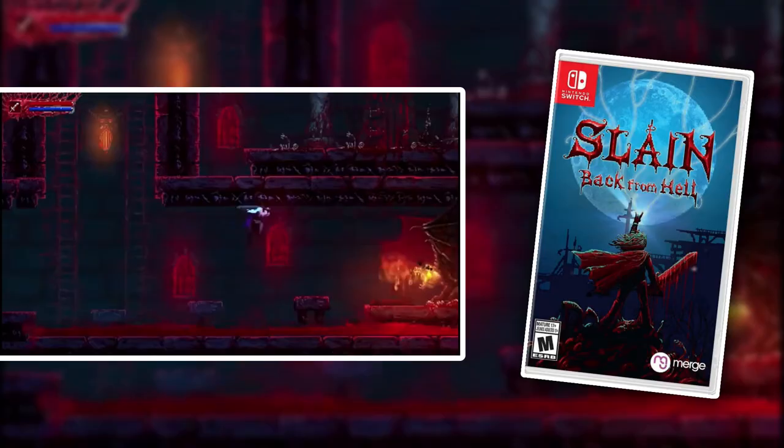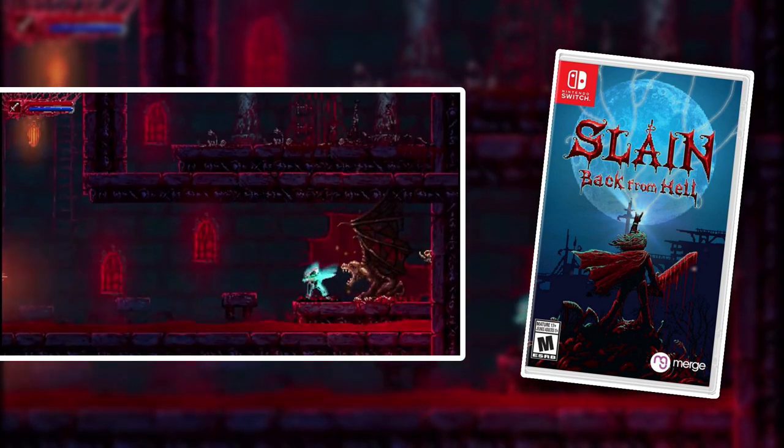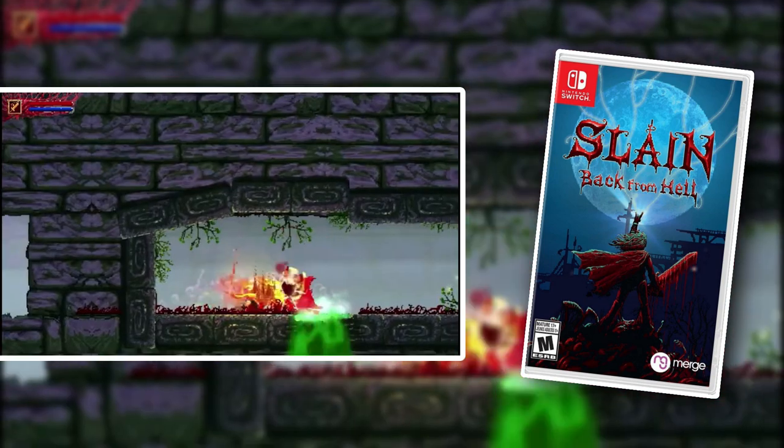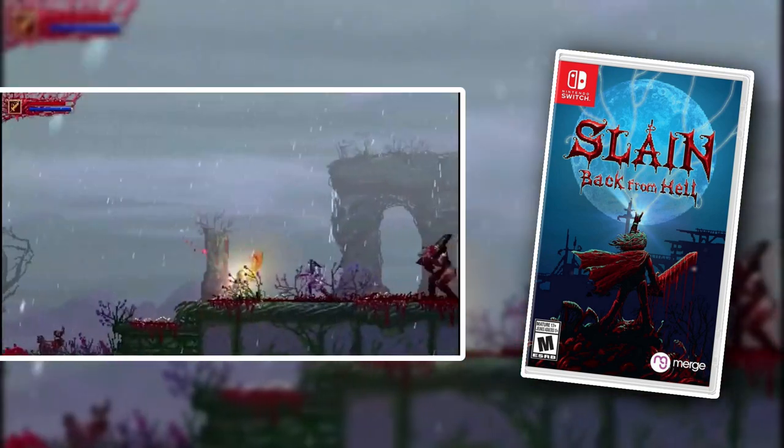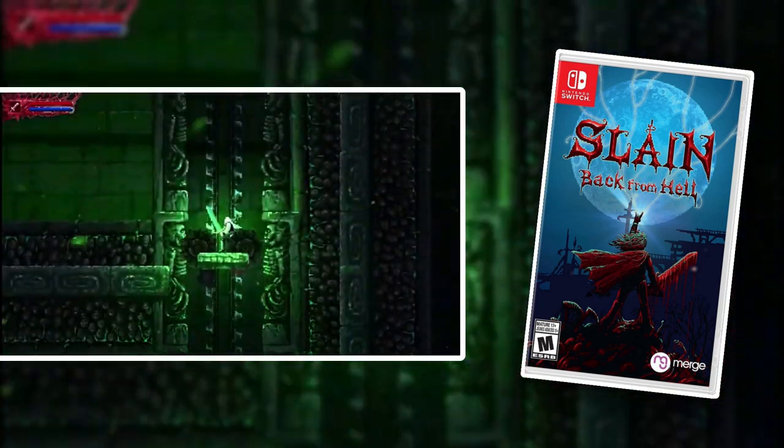Slain Back From Hell — I'm pretty sure this is the same developer as Valfaris, as this is also a brutal game with a brutally awesome heavy metal soundtrack. This game is more melee focused and it's also more difficult than Valfaris, but it is a badass game. So if you like Valfaris or difficult 2D platformers, then you need to check out Slain Back From Hell. It sort of reminds me of Ghosts and Goblins.